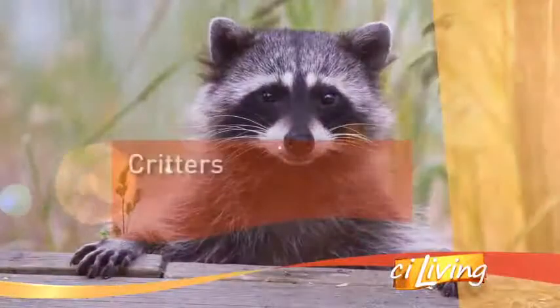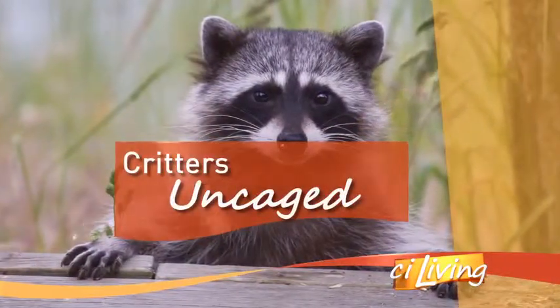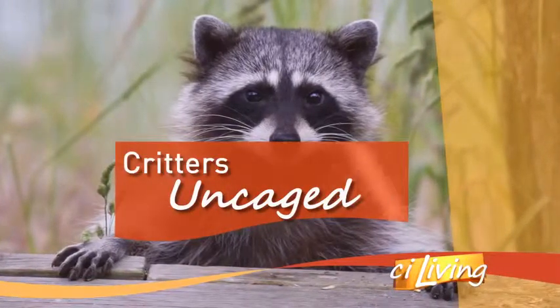It's not uncommon to see wildlife here in central Illinois. You're bound to see geese or wild turkey wandering around town. But what other types of game birds are you going to see? We're going to introduce you to one here with a closer look at a Critter Uncaged — Dr. Julia Whittington from the U of I Wildlife Medical Clinic.